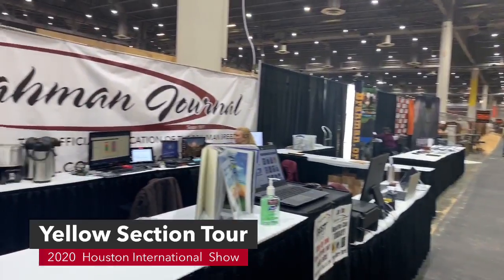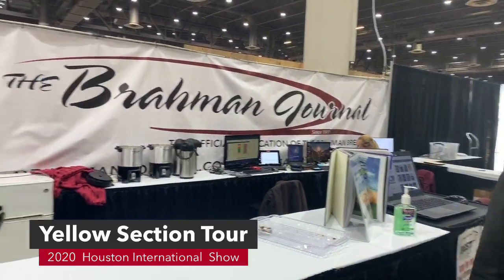Now we're going to turn around and see the Brahmin Journal booth. The Brahmin Journal booth is just now getting started. We are going to be making coffee — we'll have coffee and donuts on Thursday and Friday. Lots of magazines. Make sure you stop by the Brahmin Journal booth. We are right across the aisle in the yellow section from V8 Ranch.